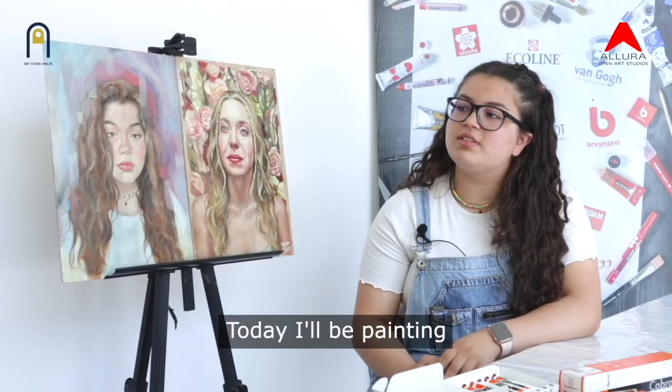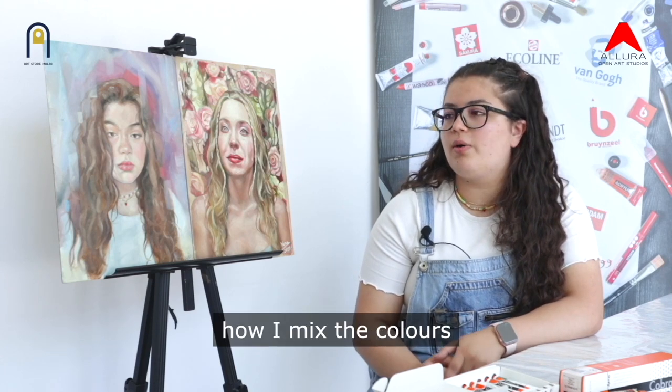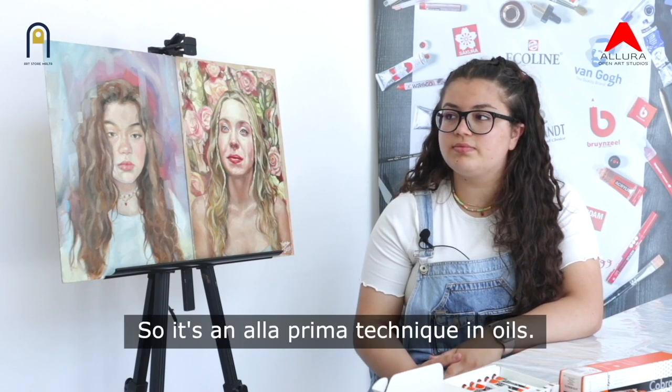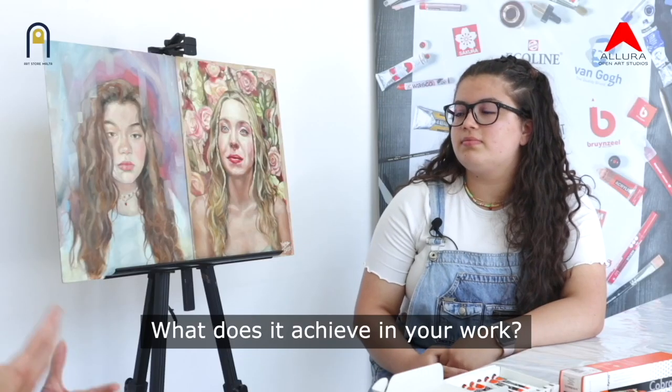So we're here to find out a little bit about your technique and how you work. What are you going to be showing us? Today I'll be painting a portrait in oils. I'll be using an à la prima technique. I'll be specifically showing how I mix the colors and how I paint the facial features, specifically the eyes. It's an à la prima technique in oils — tell us the effects that you can get from this. What does it achieve in your work?